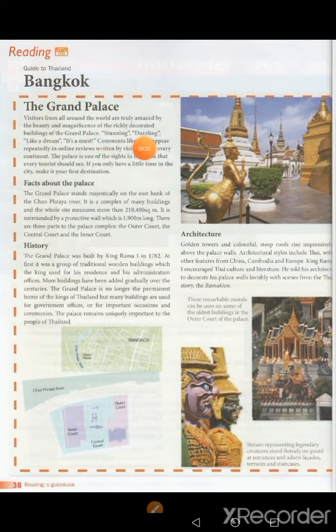Stunning, dazzling, like a dream — it's a must. Comments like these appear repeatedly in online reviews written by visitors from every continent. The Palace is one of the sites in Bangkok that every tourist should see. If you only have a little time in the city, make it your first destination.